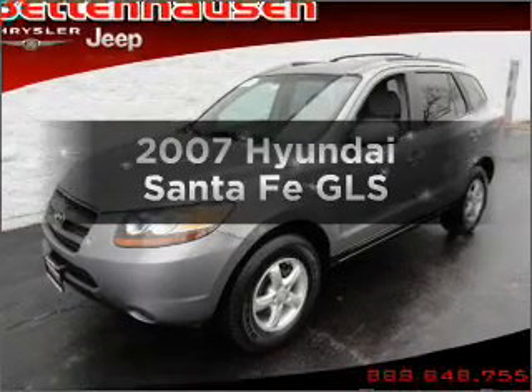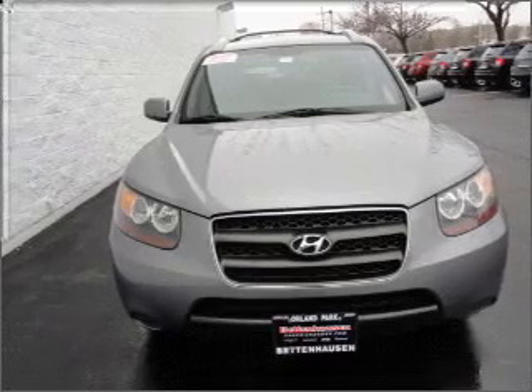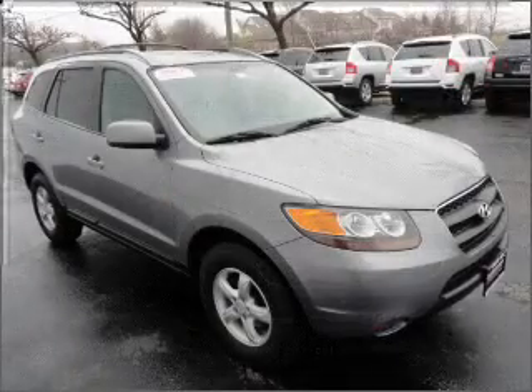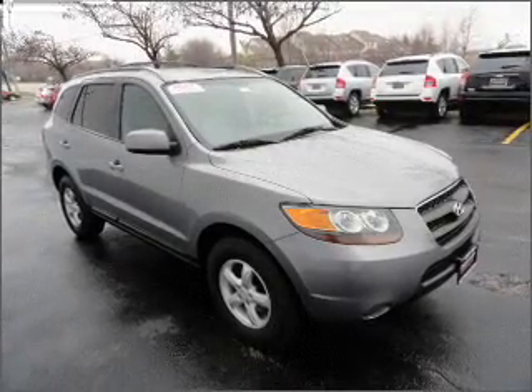Presenting the 2007 Hyundai Santa Fe. Travel the roads in style and comfort in this great vehicle, with a solid six-cylinder engine connected to a smooth-shifting automatic transmission. Premium wheels lend a distinctive appearance.